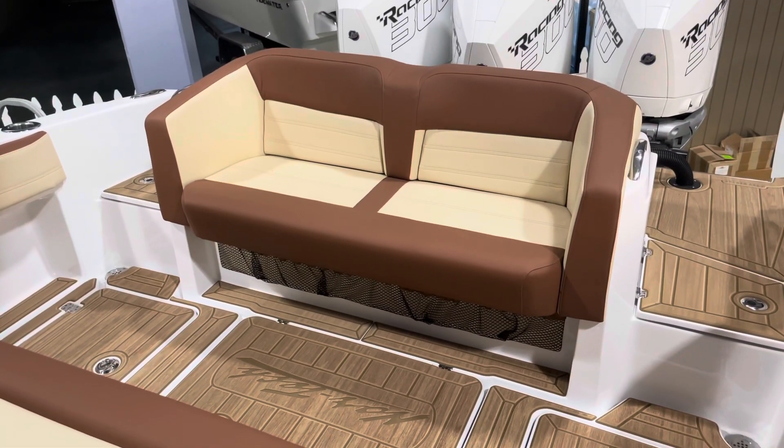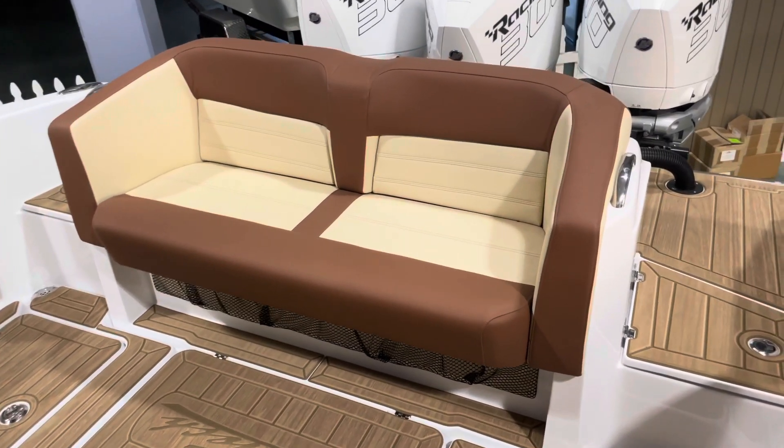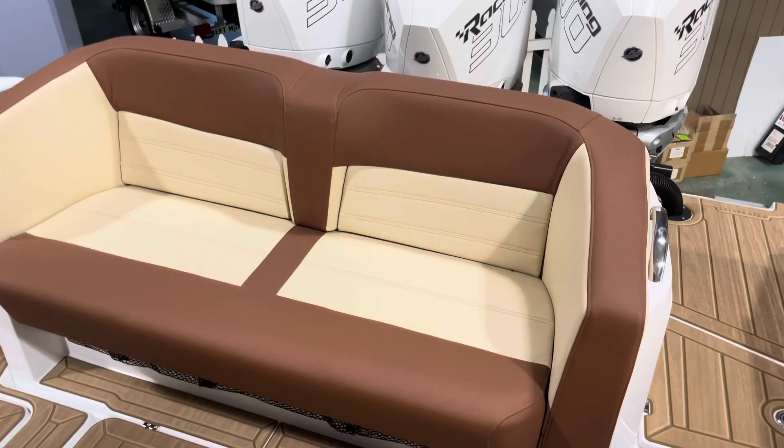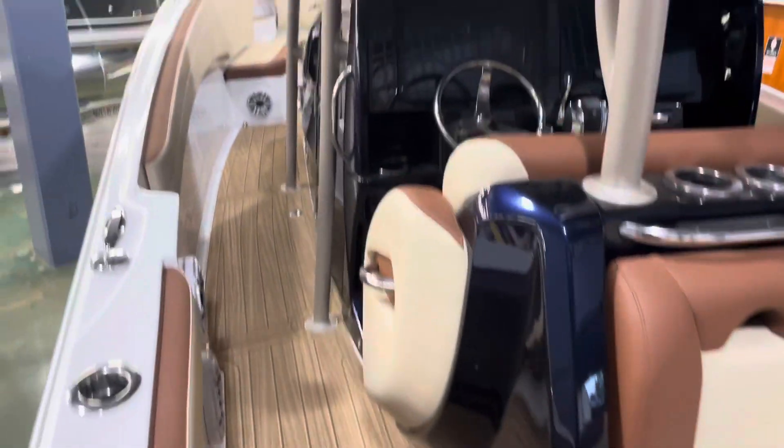At the rear of the boat we call this the jet boat style seating. That's a nice painted-to-match cooler, helm seat, and console.